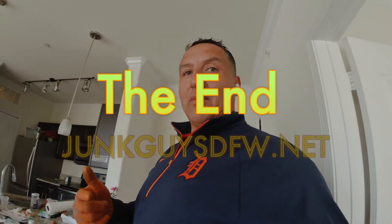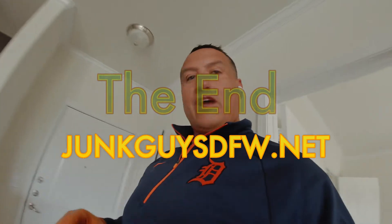Alright, there it is — that's all it is. So what would you charge for a room clean out like this? Let me know in the comments below. I will talk to you later, then I'll tell y'all what I did. I'll reply in the comments with how much I charged. Talk to you later, bye bye.